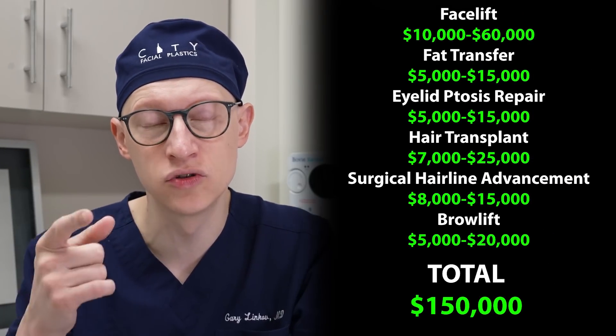On the high end, the total of all these procedures is $150,000. Since you liked this video on Sylvester Stallone, make sure to check out my facial plastic surgery analysis on Tom Cruise — click on the card and I'll see you there.